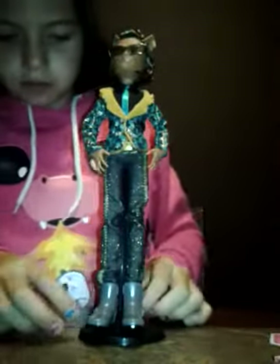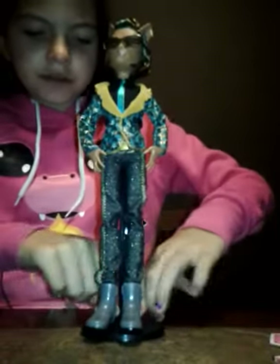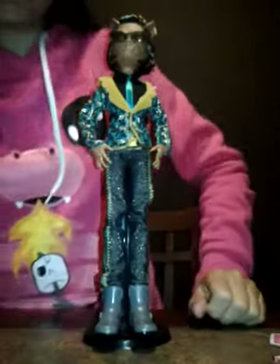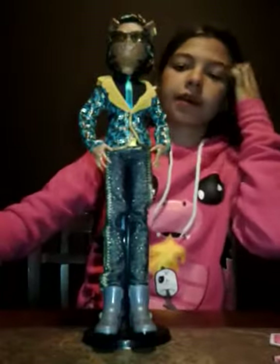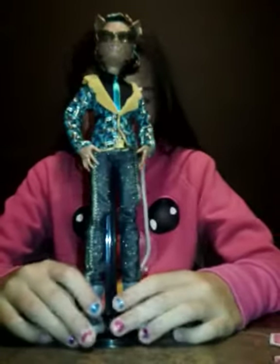I'll be right back while I unbox him. And we're back. Here is Claude Wolf out of the box. This stand is kind of not standing up properly — he keeps tipping over and his feet won't stay on the stand.